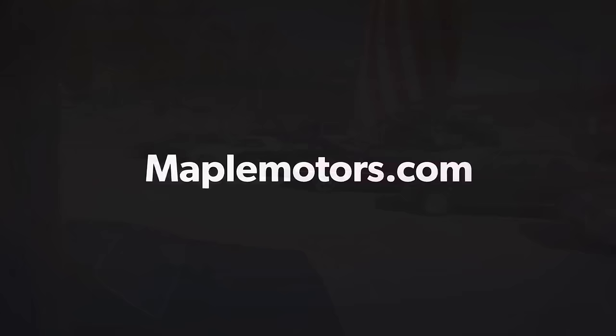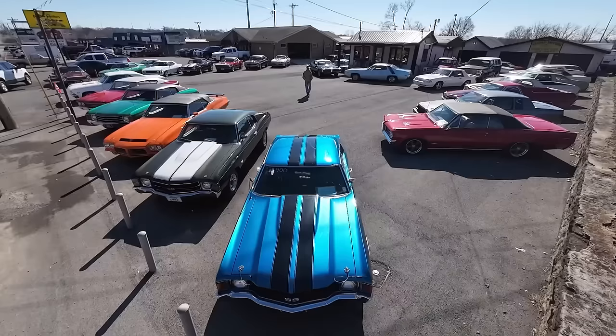Once again guys, we're going to be doing another lot walk here at Maple Motors. I'll also show you inside the office — a lot of y'all haven't seen that before. I'm going to be showing you all the new inventory that we got this week. And I'll be gone half the week, so if you call for me, I won't be here. Alright, let's get started.